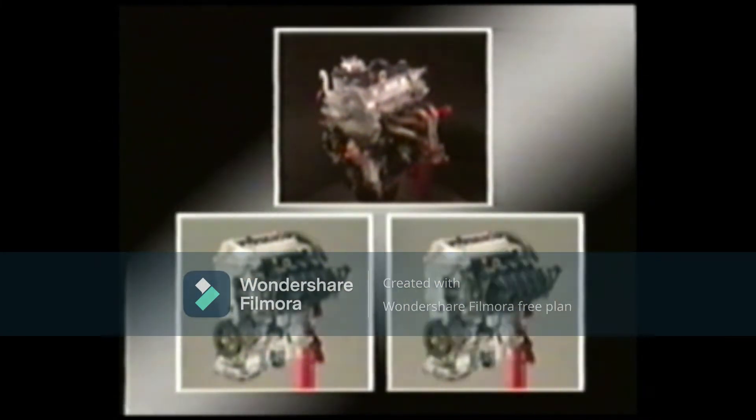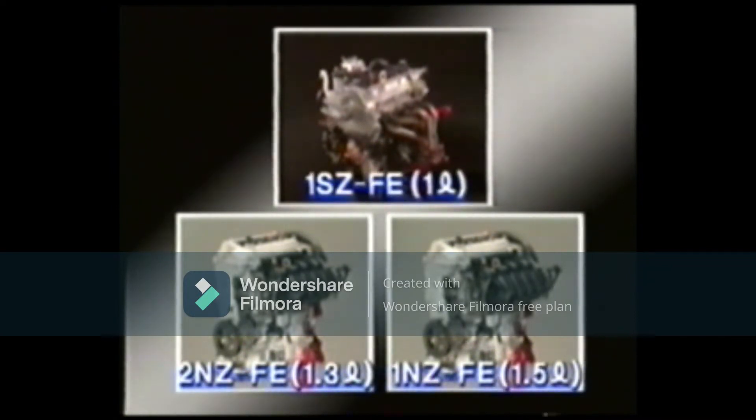Aside from the 1SZ-FE 1-liter engine, a new 1.3L 2NZ-FE engine has been added. For the sedan, a 1.5L 1NZ-FE engine is available.